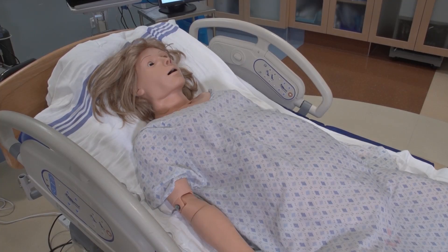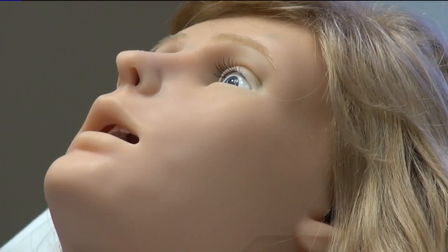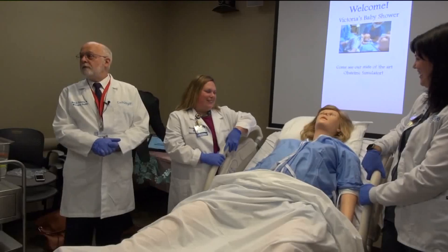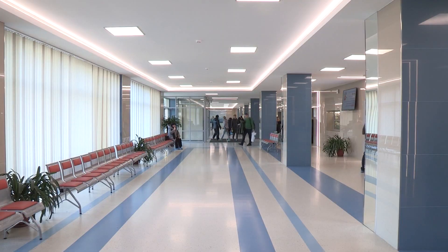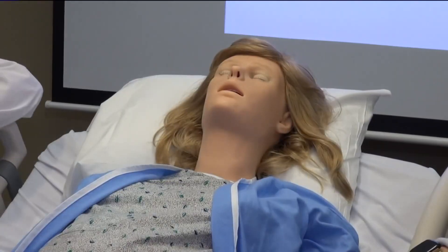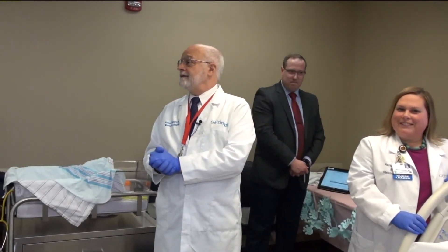A robot named Noel that simulates childbirth was produced by the Florida-based Gumard Scientific Company. The goal of this pregnant robot is to assist doctors in handling issues involving pregnancy. Many hospitals, medical organizations, and educational institutions are currently using this birth simulator robot to help them deal with both routine and unusual birth procedures.